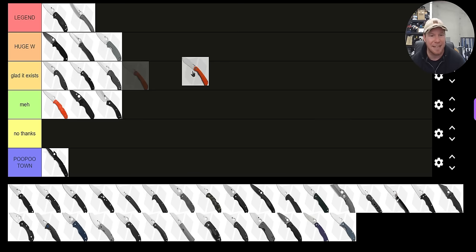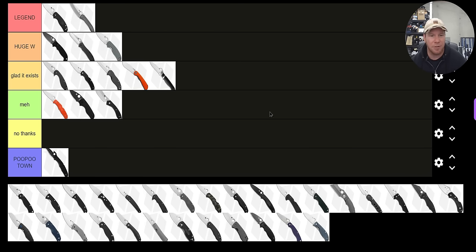The Subvert — that gigantic folding machete Shane Seibert design — I am glad that exists. I can't call it a 'Huge Win' and it is a little bit inconvenient to carry. The Valeton subhilt — also going to put that under 'Glad it Exists.' That's a wild one that has a dual-action automatic and manual. That is super cool and I'm glad it exists. The cool factor on that one's off the charts, I just don't know that I would love carrying it.